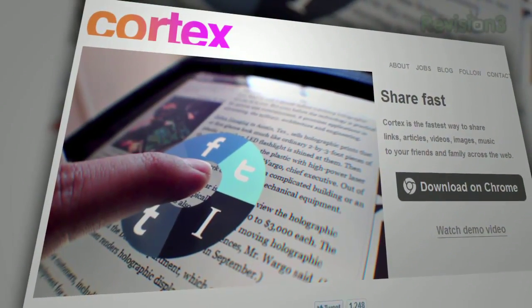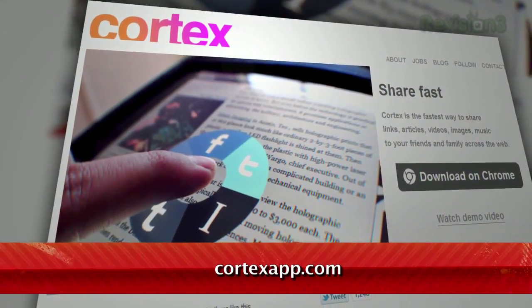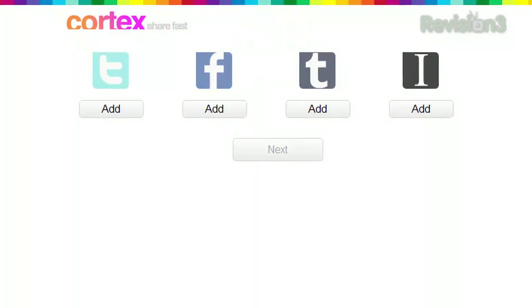It's called Cortex, available at cortexapp.com. The first time you install, you'll be asked to connect your various accounts.